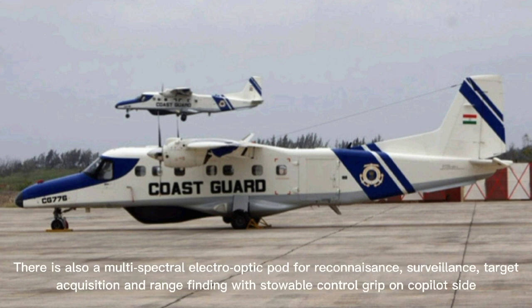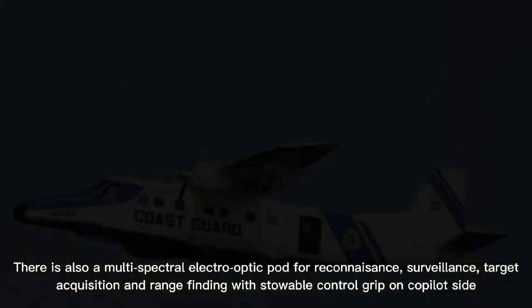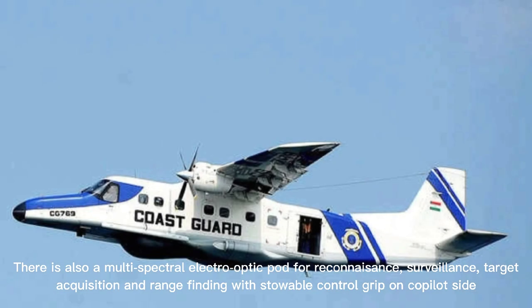There is also a multi-spectro electro-optic pod for reconnaissance, surveillance, target acquisition, and range-finding with a slew-able control grip on the co-pilot's side.